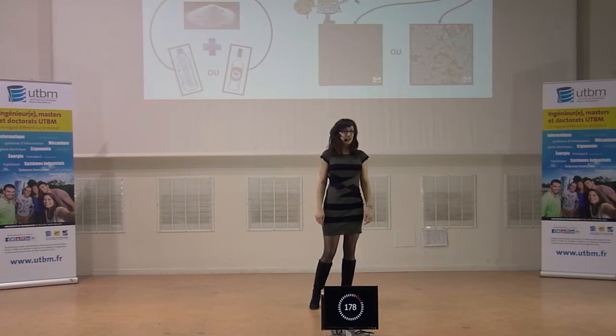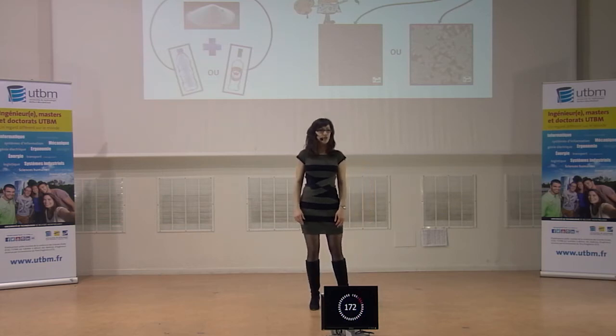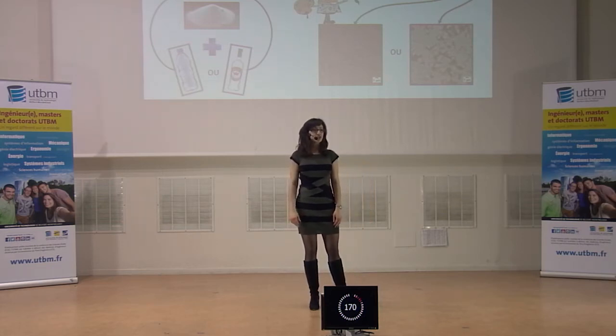During my thesis, I studied the process of suspension plasma projection, which is a new process of surface elaboration. I contributed to its understanding and control.